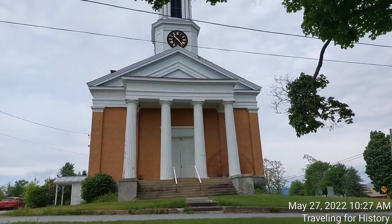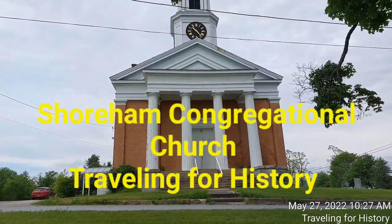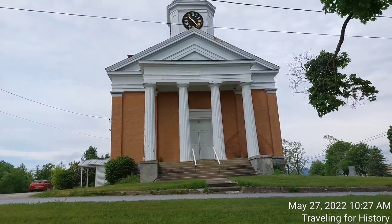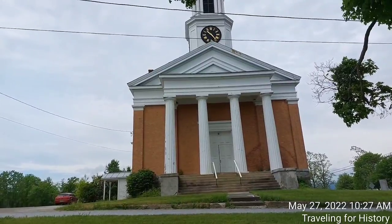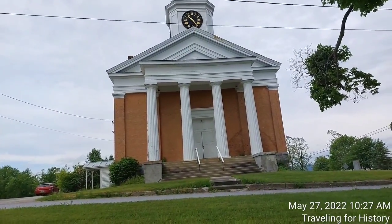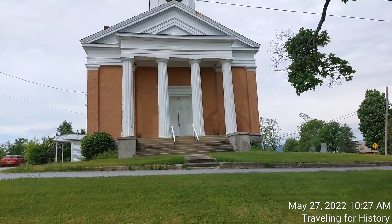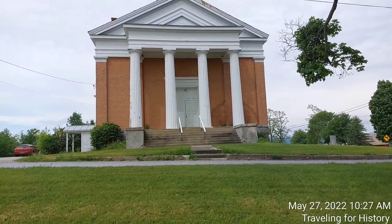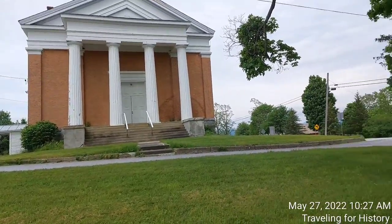Good morning everyone, this is Patricia and I am Traveling for History. I'm in Shoreham, Vermont today. Let's look at this amazing building right here — this is the Shoreham Congregational Church, a historic church on School Road in Shoreham, Vermont. It says School Street, but it's actually on School Road.